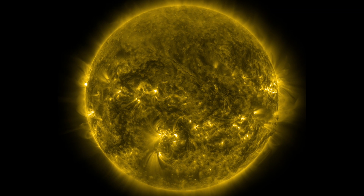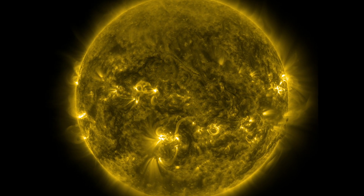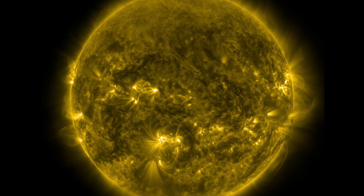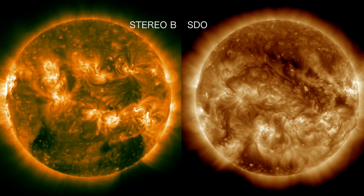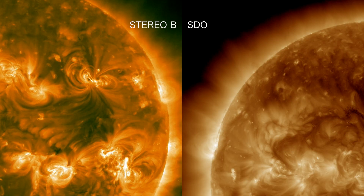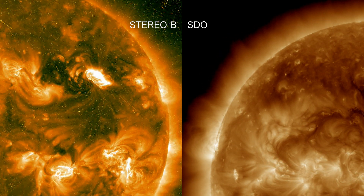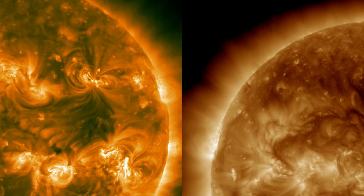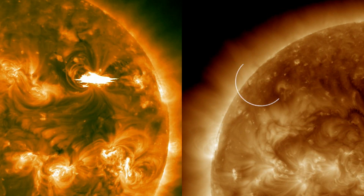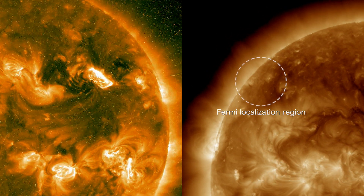Scientists say Fermi has caught gamma rays from solar storms located on the opposite side of the sun, where the spacecraft shouldn't be able to see them at all. NASA's Stereo-B spacecraft has a clear view of the solar flare, but the eruption cannot be seen by NASA's Solar Dynamics Observatory, which views the sun from the same direction as Earth and Fermi. Yet Fermi's Large Area Telescope detected gamma rays associated with this flare for nearly two hours.